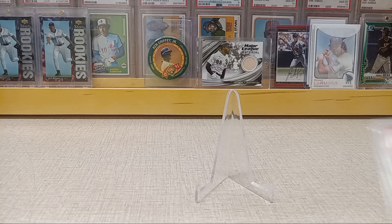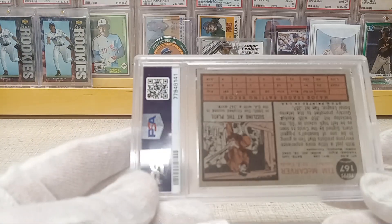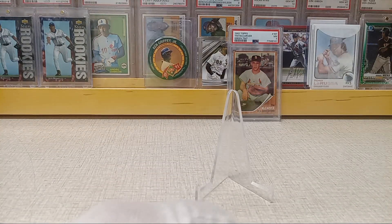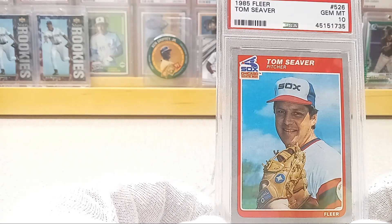First one here I got is a 1962 Topps Tim McCarver with the green tip variation — look at that. And I got a sweet deal on this '85 Fleer Tom Seaver, a PSA Gem Mint 10.